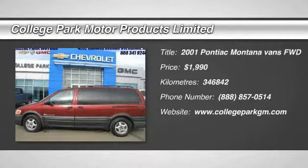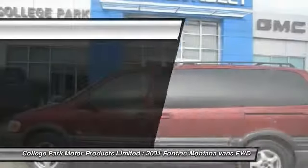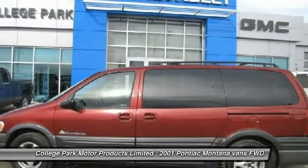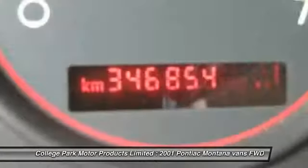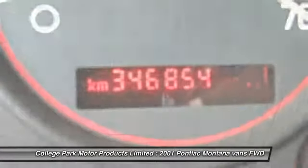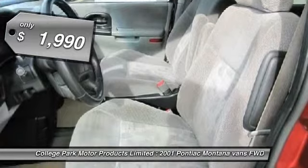The 2001 Montana. The Montana by Pontiac was manufactured as the sporty version of a minivan by GMC. This van was redesigned with the Montana nameplate by combining traits from a traditional minivan with those of an SUV, and is priced below $5,000.